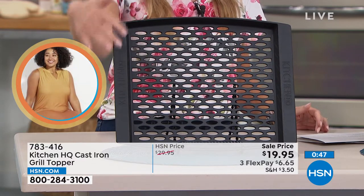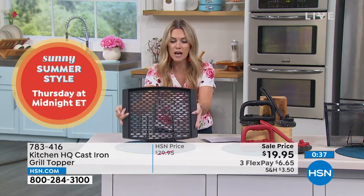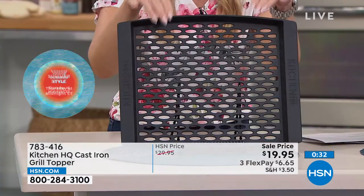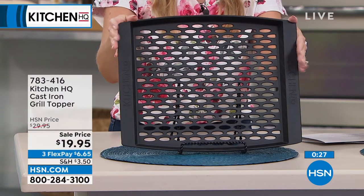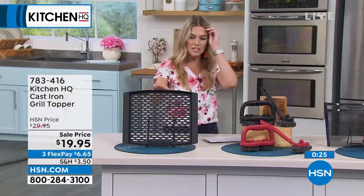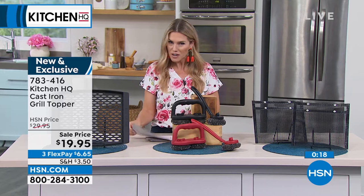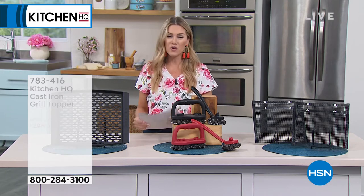It's only $6.65 to get it home. It's rust resistant, already has the seasoning done — you don't have to worry about that. Heat safe up to 700 degrees and also dishwasher safe, though you can hand wash it as well. This is everything we love about cast iron in a portable way — take it out to the grill and don't worry about things falling through the slats. Item number 783-416, it is on sale. A great gift for the barbecue griller extraordinaire — you know that person in your friend group who always grills for everyone. You have 30 days to check it out.